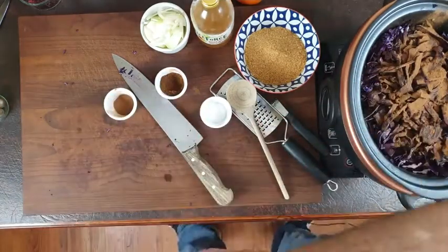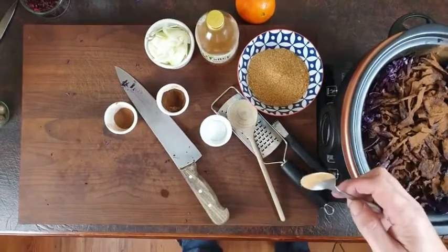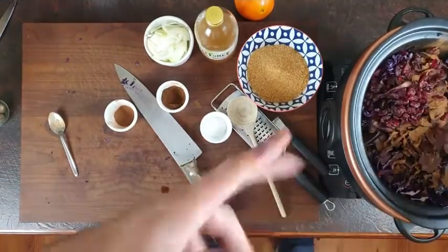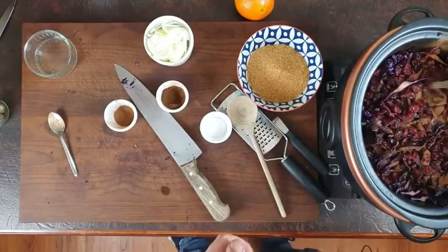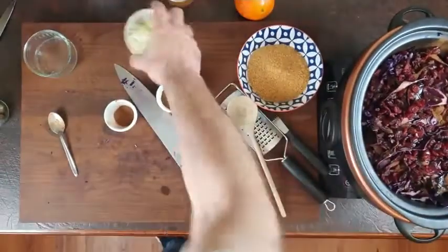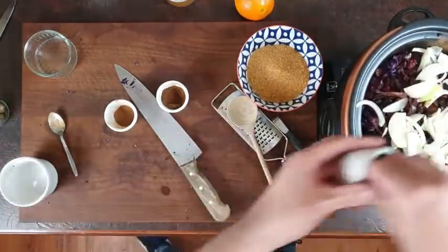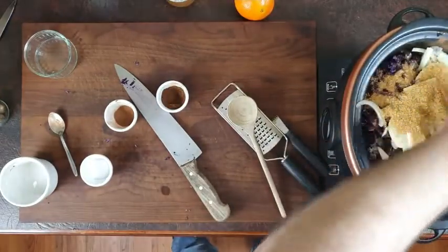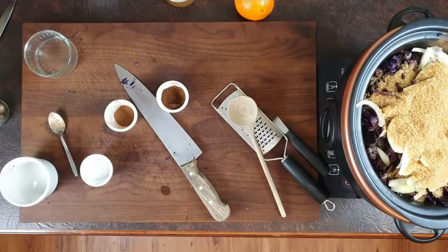My partner just came in and messaged me to move the camera up — apparently you could see my trainers! Love my production skills. Anyway, this is the cranberries — the dried ones. Get fresh if you can; I couldn't find them in Tesco's. About four to six tablespoons of apple cider vinegar. Add your onion, break it up so it's separated, a pinch of salt — don't go mad but don't be too shy either — and your 100 grams of sugar.